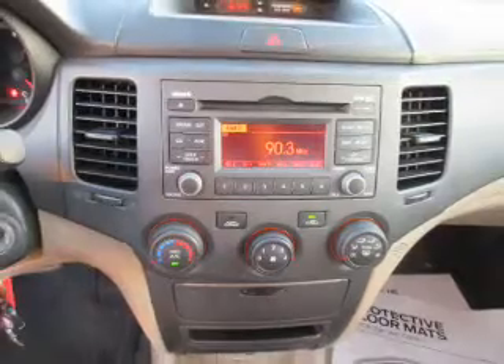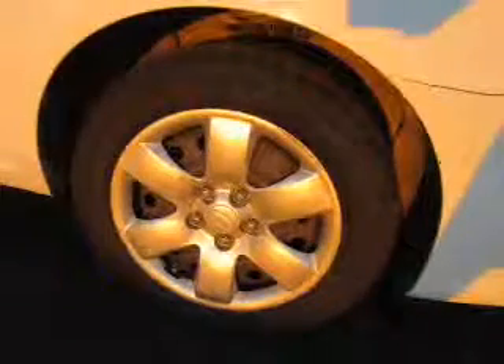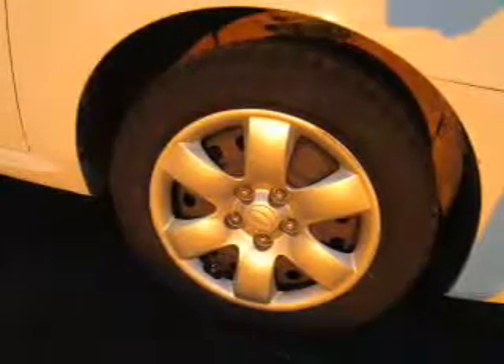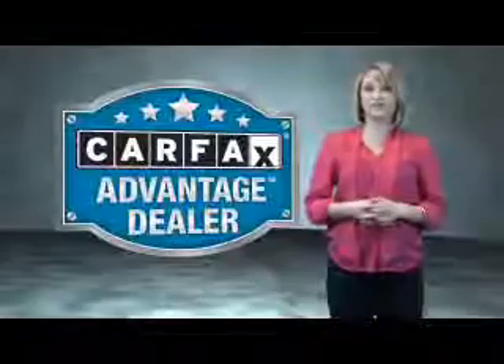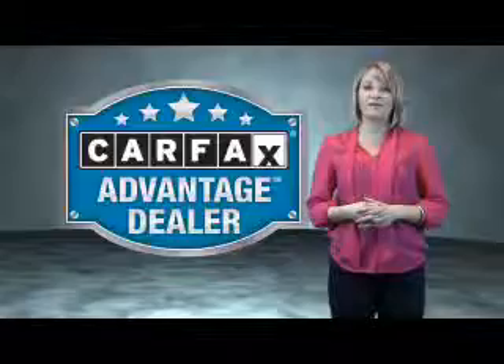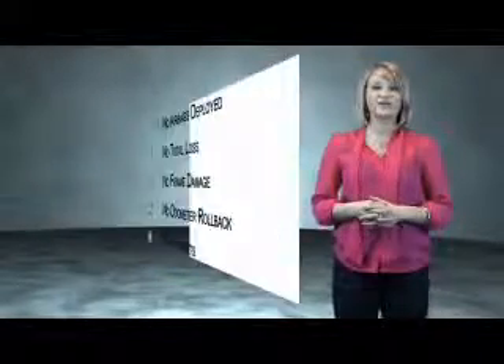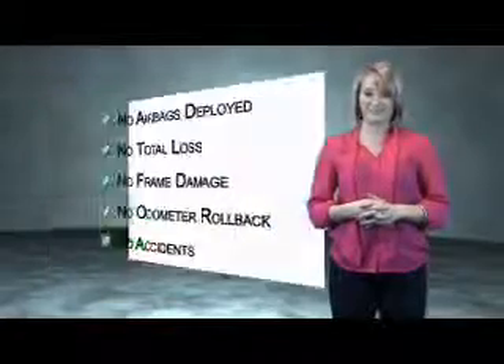Rest easy knowing this vehicle comes with a Carfax Vehicle History Report from Carfax, the most trusted provider of vehicle history information. Great quality at a great price. Call or click to contact us today. This vehicle qualifies for the Carfax buyback guarantee. Be sure to find a complimentary copy of the Carfax Vehicle History Report online or contact the dealership.